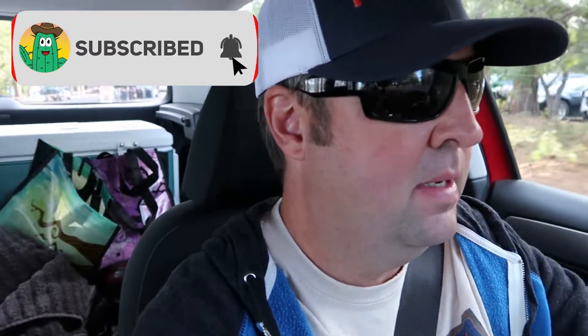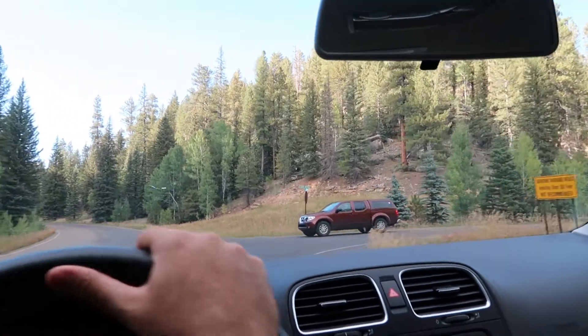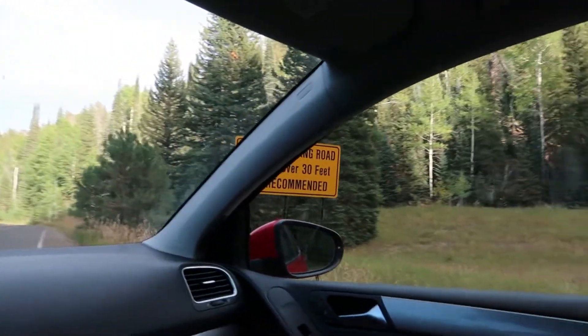As with many things here on the North Rim, things are very spread out — not really easily within walking distance. For example, the visitor center to the campground is a little bit of a hike, but certainly Cape Royal, the lookout point that I'm going to, is definitely not walkable from the campground. It's about a 45 minute drive and that's where I'm heading now.